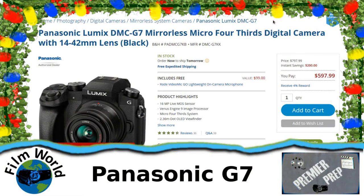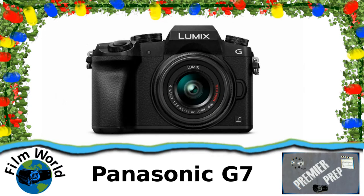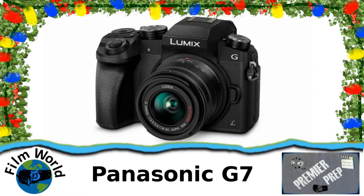First up on the mirrorless list is the Panasonic G7. This comes in at just under $600 on B&H Photo and is a fantastic looking camera. This is the little brother to the GH4, which is a highly respected and loved camera. This has a lot of the similar abilities that the GH4 has, but it doesn't have a lot of the nice advanced professional features that the GH4 does. It does 4K at 30fps and has a micro four-thirds lens mount. So this is a great camera at just under $600.